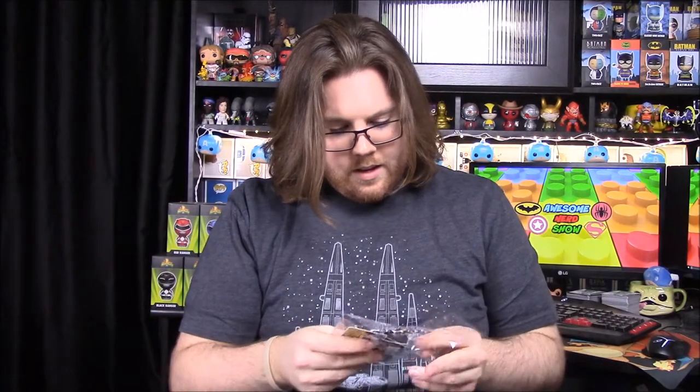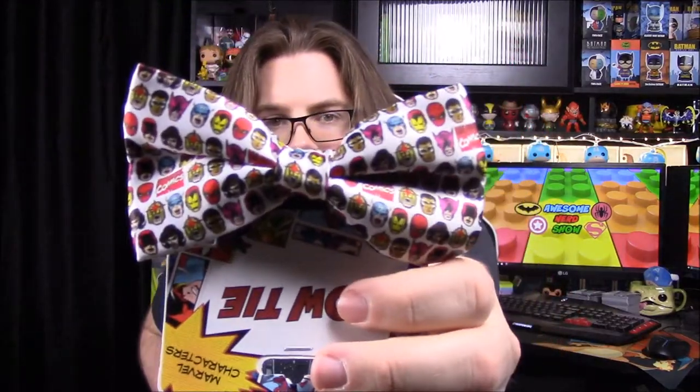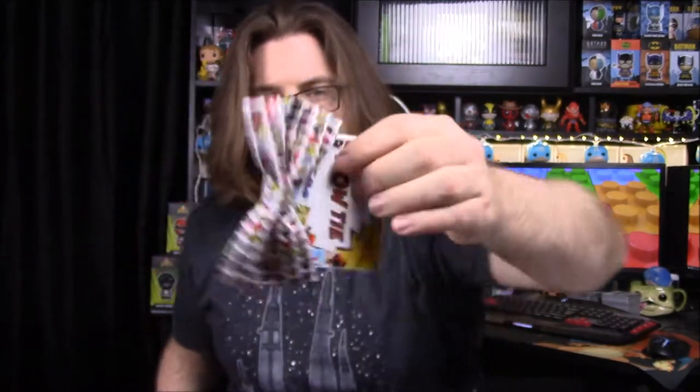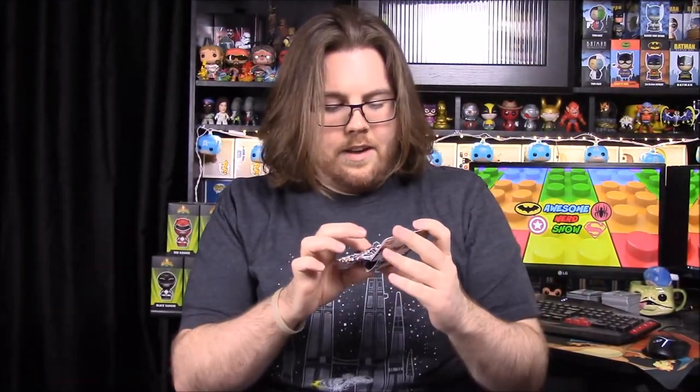What else do we got in here? We have a bow tie — a Marvel bow tie. It has a bunch of Marvel characters on it. It's upside down in the packaging, which is kind of weird, but you can see all sorts of Marvel heroes with their heads on there and stuff. That's a pretty cool bow tie. I mean, we don't wear bow ties for anything, but it's still really cool having a Marvel one. We'll definitely hold on to that, because you never know in the future.